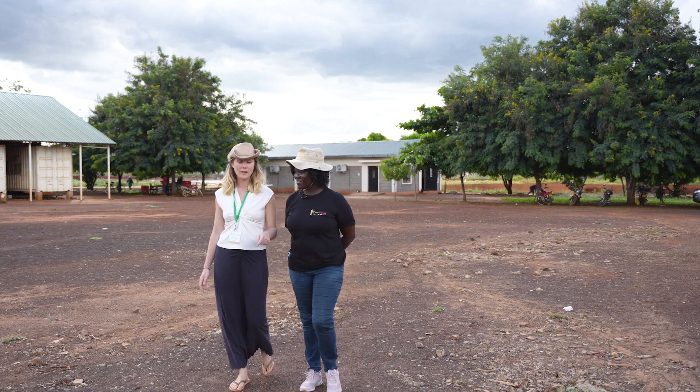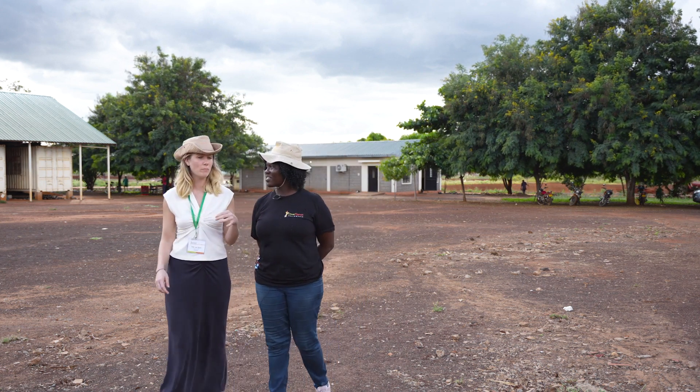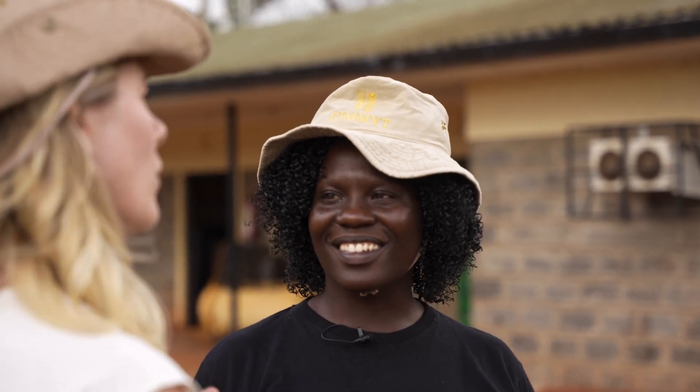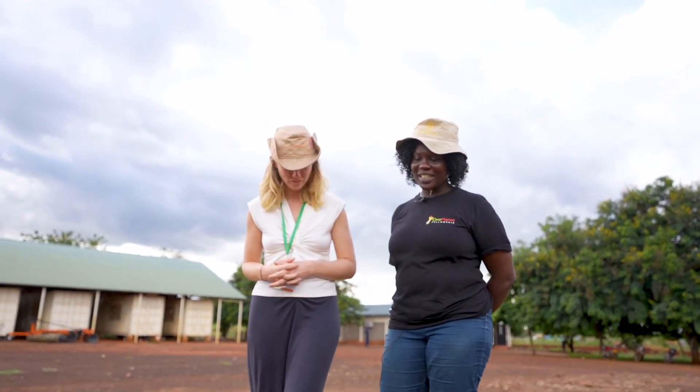Molly's dedication to her work goes beyond the laboratory. Inspired by her mentor, Dr. Damaris Odenyi, Molly has become a mentor herself, guiding four upcoming European scientists and one Kenyan scientist.